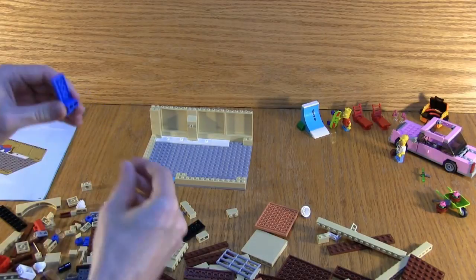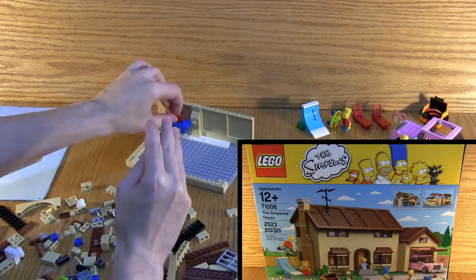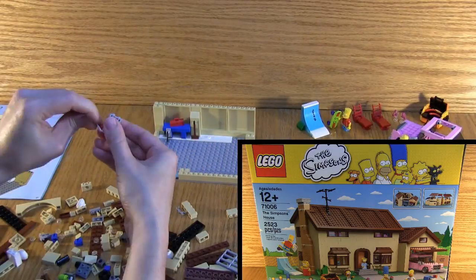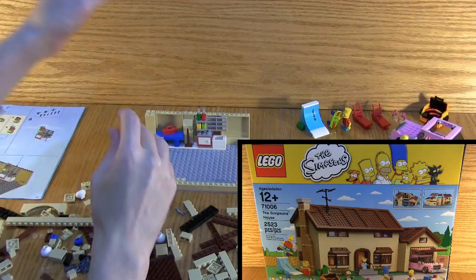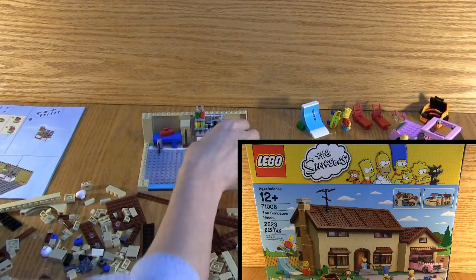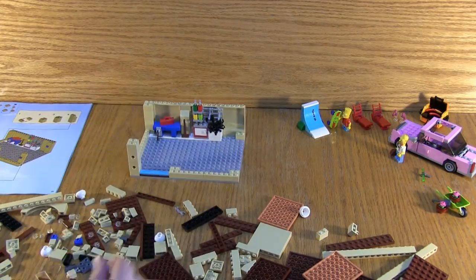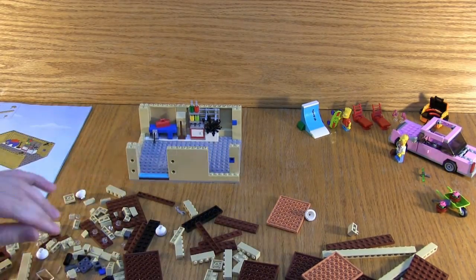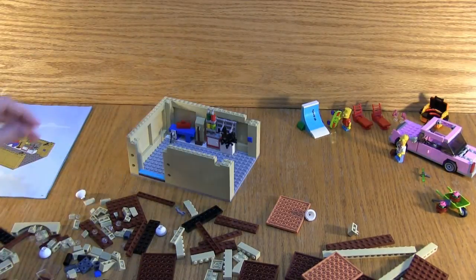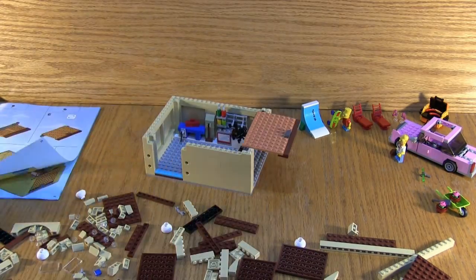To say that this is big is not doing it justice. This box is absolutely huge. It's so big I could not put it in the background when I was creating the actual set on camera. I could not figure out how to get everything into the picture at the same time. You'll also notice very quickly that I am zoomed out more so than I usually am for these reviews — that just gives you an idea of how big this is.